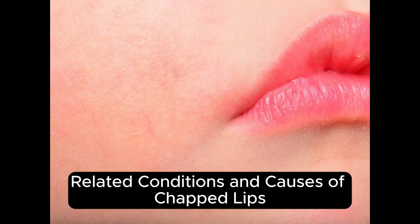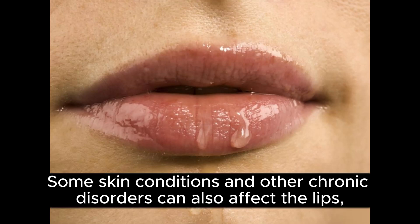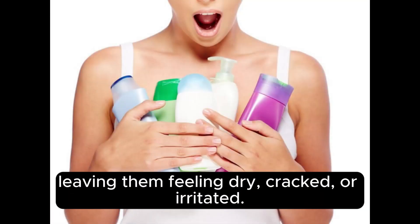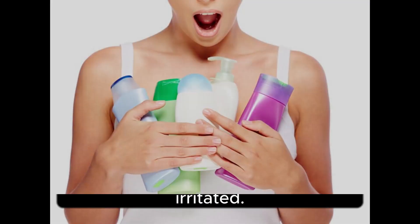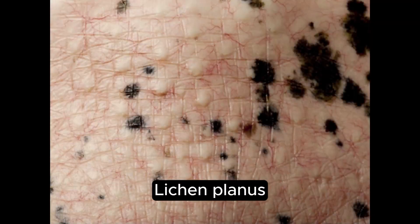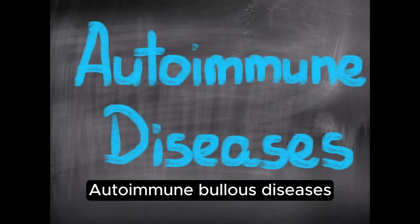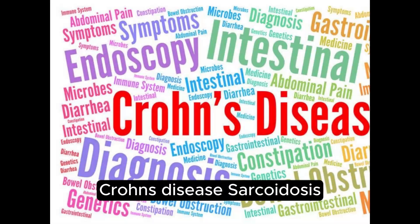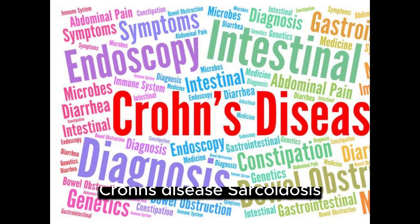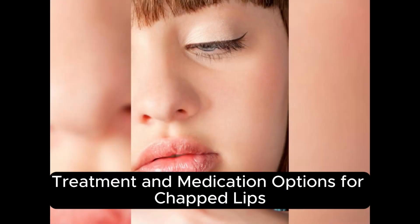Related conditions and causes of chapped lips. Some skin conditions and other chronic disorders can also affect the lips, leaving them feeling dry, cracked, or irritated. These conditions include Eczema, Lichen planus, Lupus erythematosus, Autoimmune bullous diseases, Crohn's disease, Sarcoidosis, and certain nutritional deficiencies.